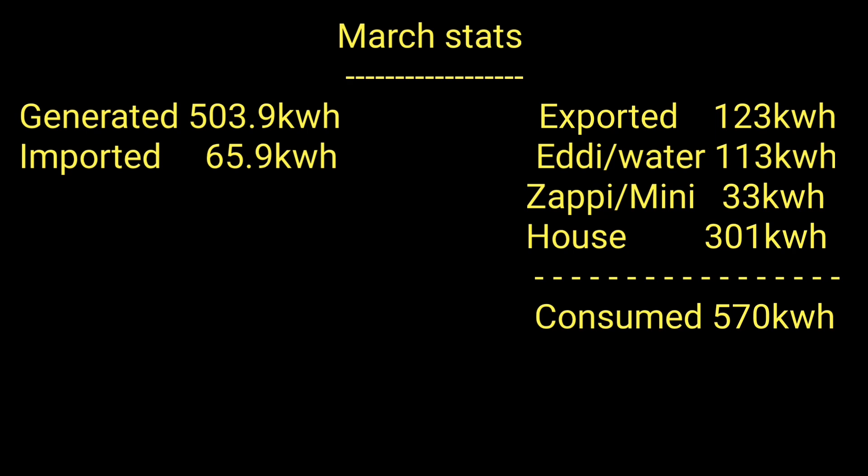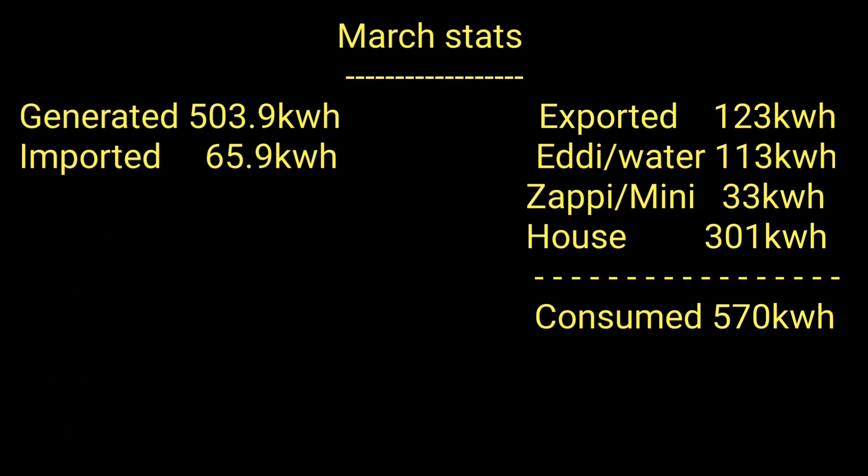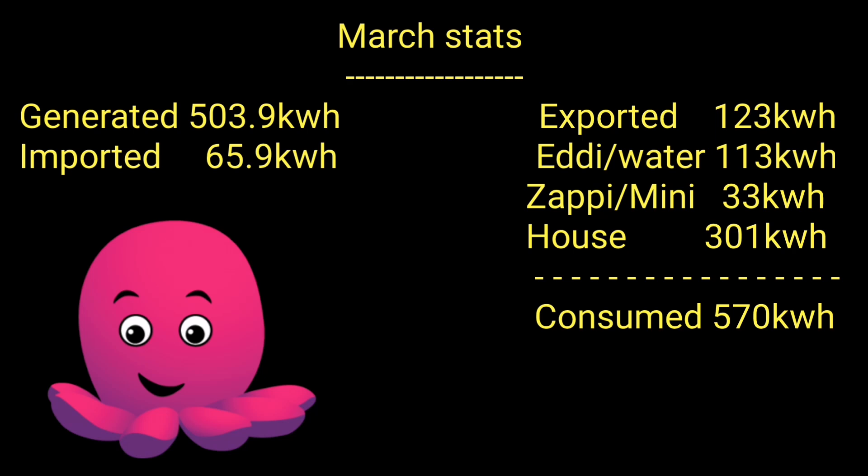As always, thanks for watching. I hope there was something useful in there, whether you've already got a solar configuration and you're comparing numbers, or whether you're thinking about getting solar or a home storage battery. Leave me a comment with your generation and consumption numbers, and if you're thinking about going solar, let me know your plans. And if you haven't got Octopus Energy yet, you can see from these videos how good and cheap it really is — use the referral code in the description. Thanks again, see you all soon!